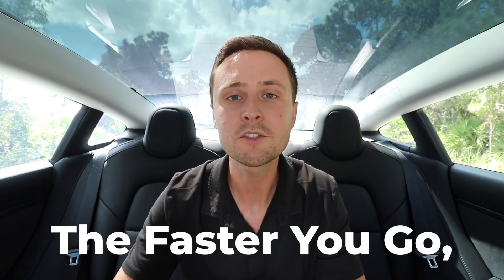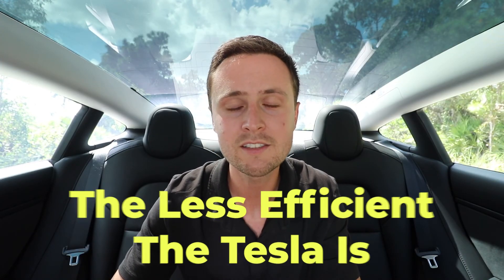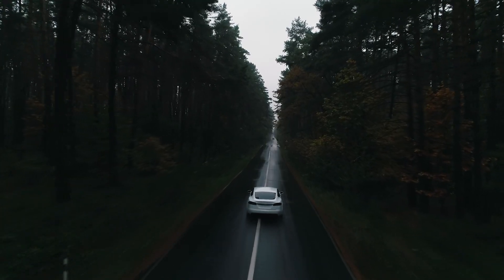Number nine, speaking of long commutes: drive slower on the highway. A lot of people new to Tesla don't know that the rated range is not consistent at all speeds — the faster you go, the less efficient the Tesla is, and therefore the less range you have overall. If you're driving at 70 miles per hour, you will get much further range than if you're driving at 90 miles per hour. If you need to stretch your battery a little further to make it to the next charger, just drive a little bit slower on the highway.